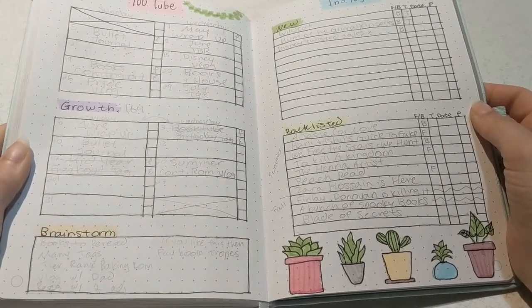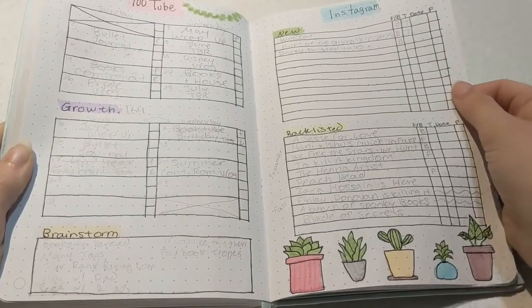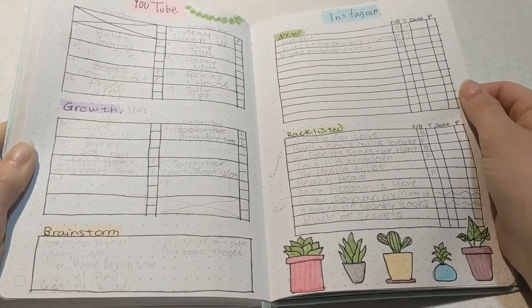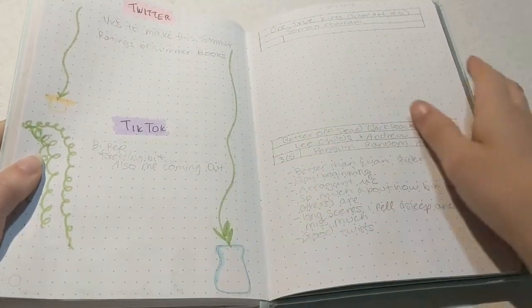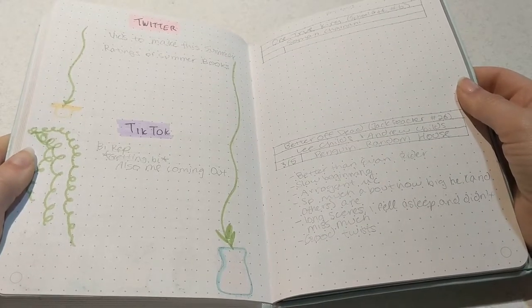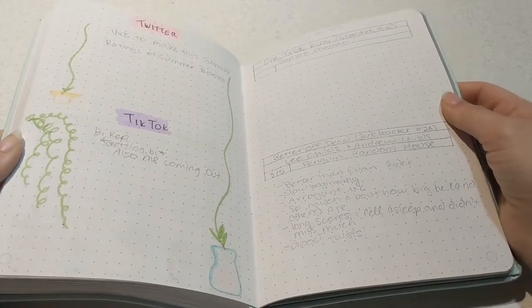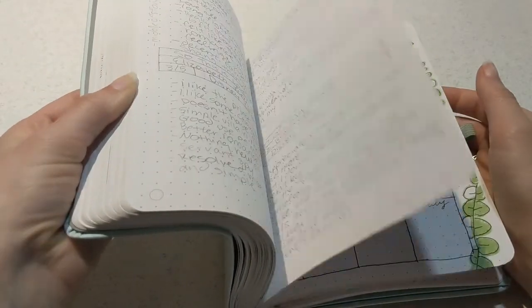Then my usual spreads for YouTube and Instagram. For YouTube I did two months' worth of planning because I am home over the summer — I just got home, which is why this video was going up late. Finally, I have my Twitter and TikTok. I left these very bare so I can have as much space as possible to record all of my ideas, and on the right are all my reviews.